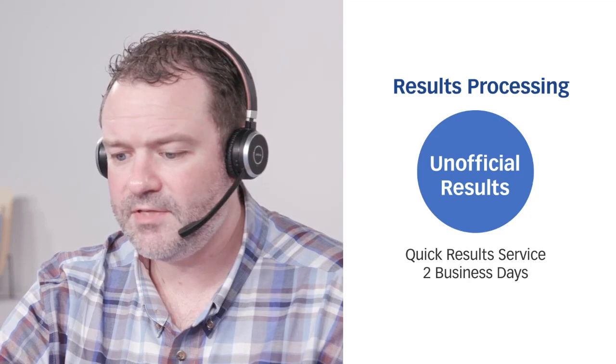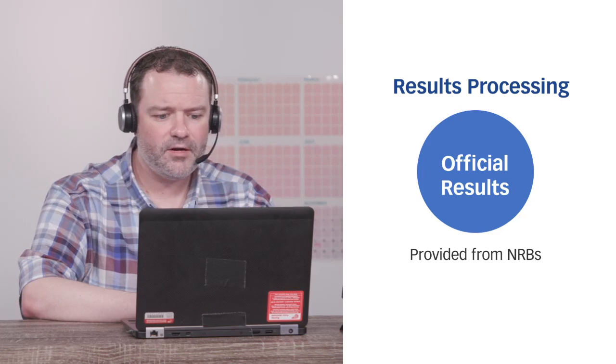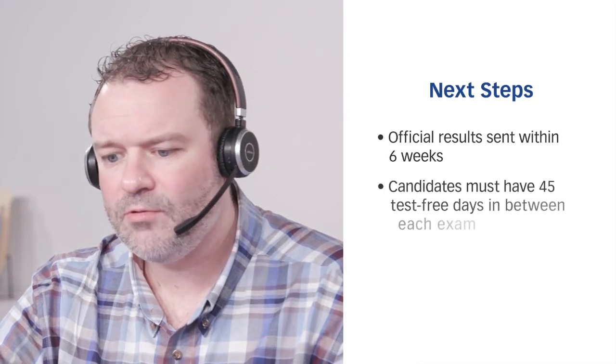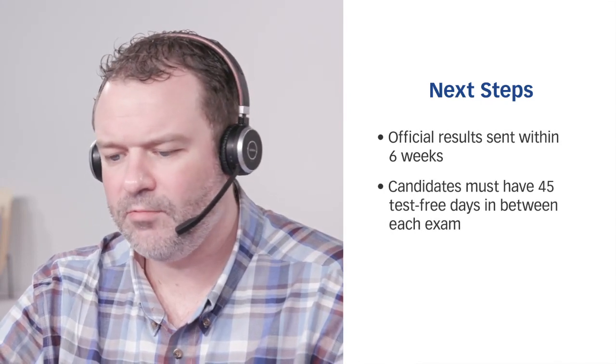The quick results service costs $7.95. Otherwise, your official results will be sent to you from your nursing regulatory body — this may take up to six weeks. But also keep in mind that for an NCLEX retake, candidates will need to wait at least 45 days before retaking the exam.